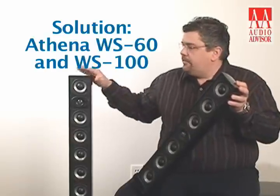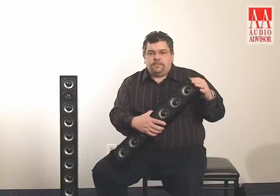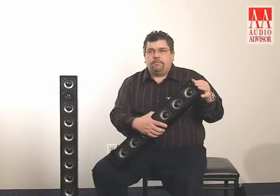It's the WS60 and the WS100. Here's the 60 and here's the WS100. They are a little deceiving at first glance, but every imaginable acoustic detail was handled with care throughout their development.